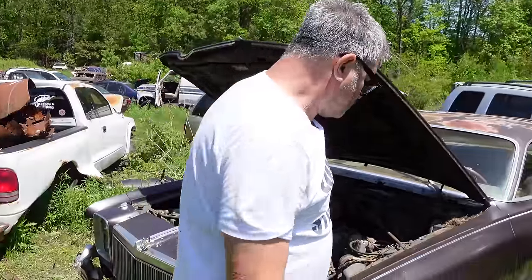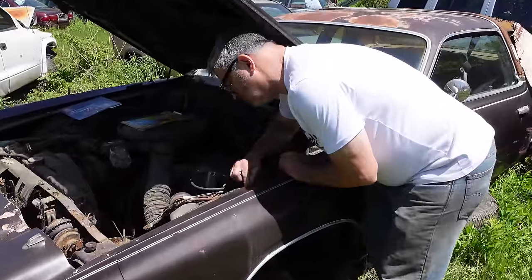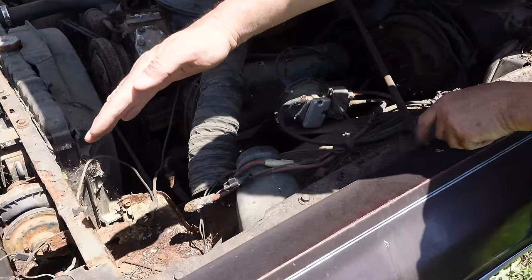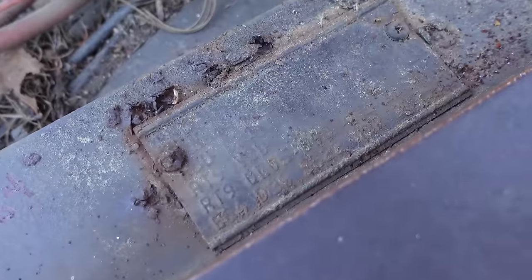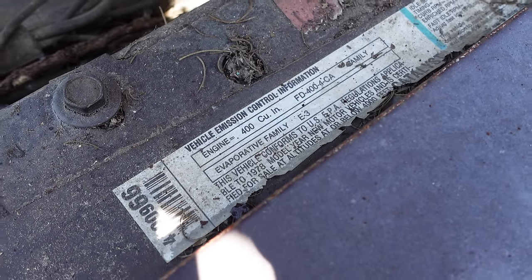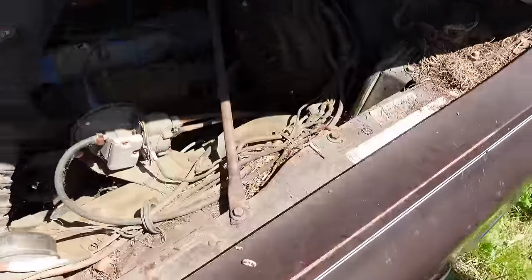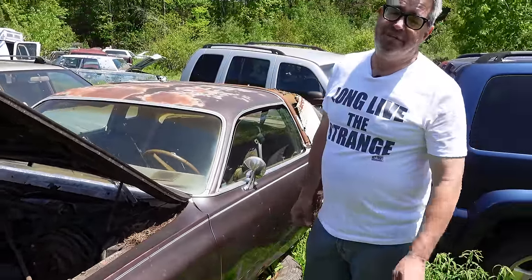Making our way around this, you can see further evidence of its 400-cube status. The E64 code here on the fender tag — E64 means Big Block 400. The emissions sticker here says 400. So there's no doubt this is the end of the line for the mighty 400 Big Block. For 1979, the 360 small block would be the biggest engine available.